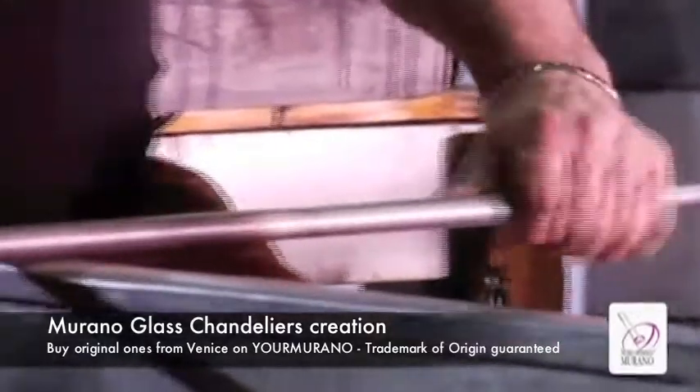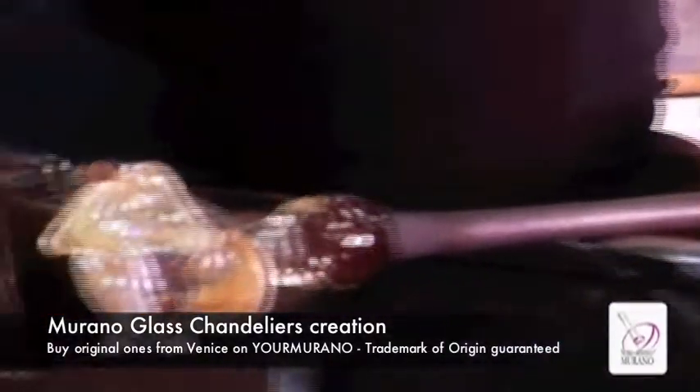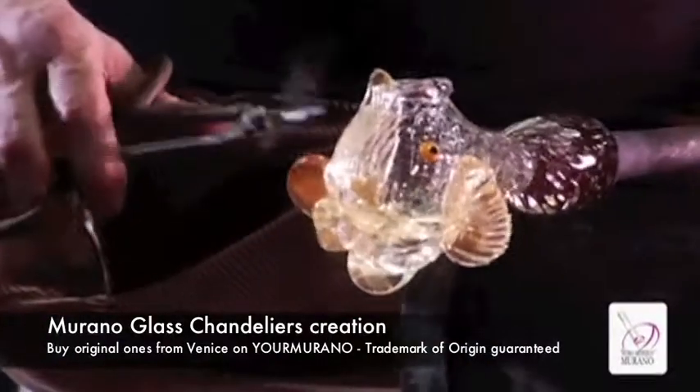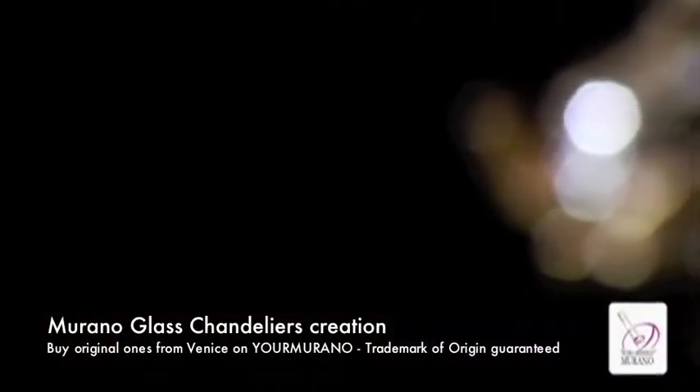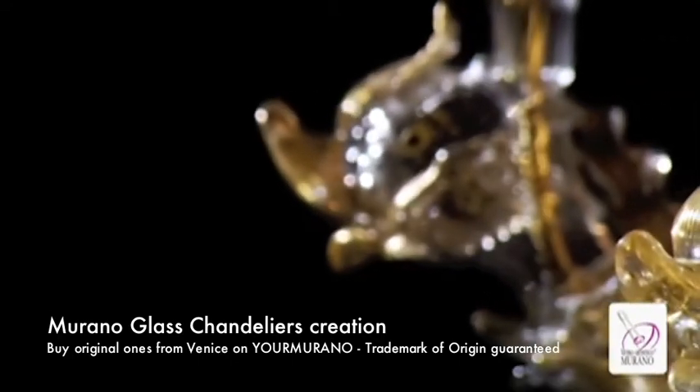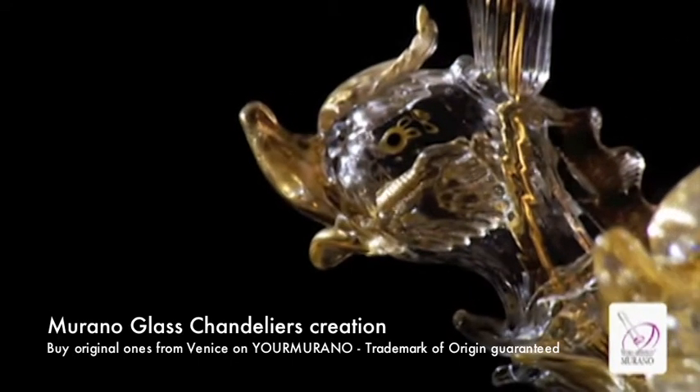Elements can be molded in many different shapes. The master glass craftsman shows his skill by creating handmade single items, but identical in size and proportions.